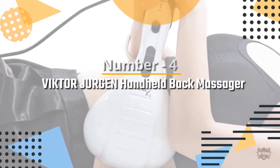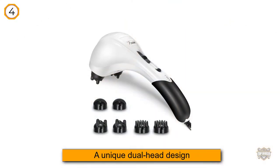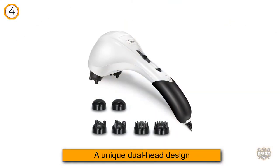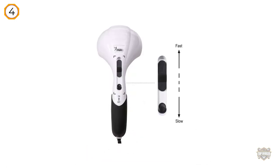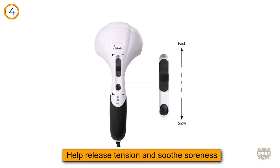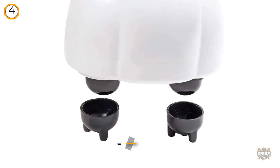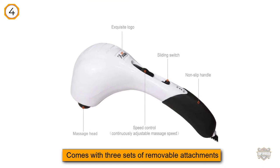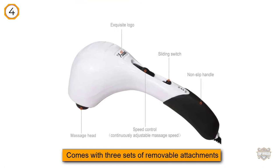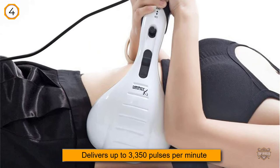Number 4. Victor Juergen Handheld Back Massager. Victor Juergen's Handheld Massager features a unique dual-head design that imitates the movement of a massage therapist's hands to release tension and soothe soreness. The device comes with three sets of removable attachments to provide three different types of massage — deep tissue, acupressure, and Swedish. The sturdy massager delivers up to 3,350 pulses per minute and has customizable speed settings, so you can adjust the intensity according to your recovery needs.